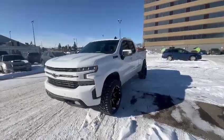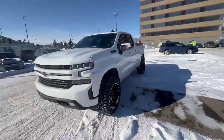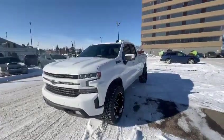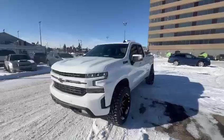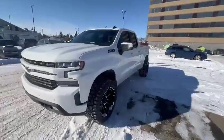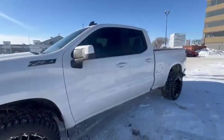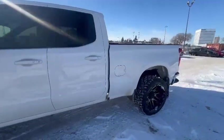Hey, Rosivaldo. This is Miguel here from Rally Subaru in Edmonton. I hope you're having a fantastic day. Just wanted to send you a video of the Silverado we have here on the lot. The vehicle is in great shape. If you're interested in coming in and checking this vehicle out, I will be more than happy to help you out.